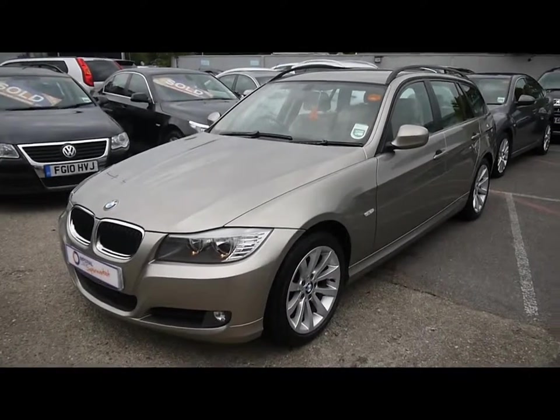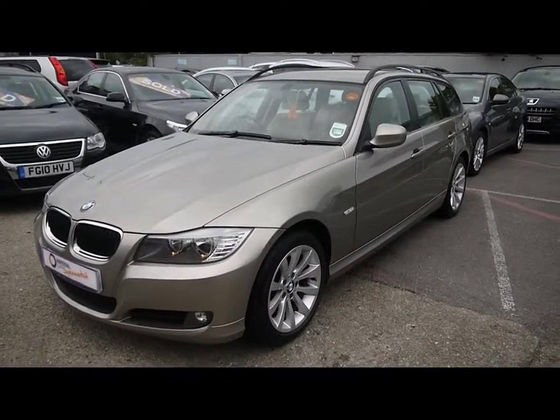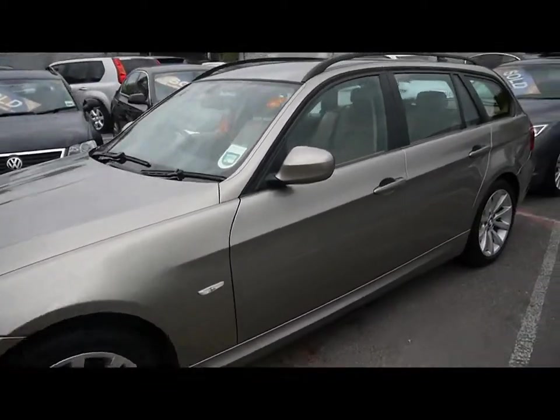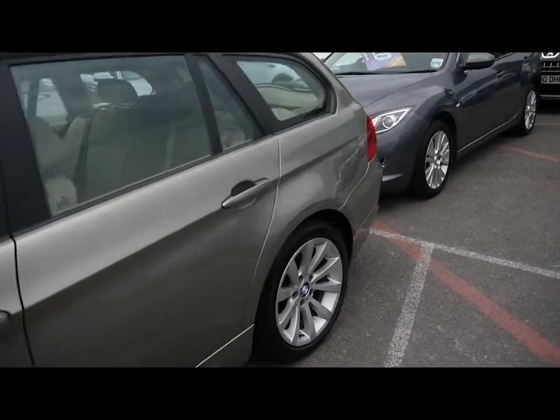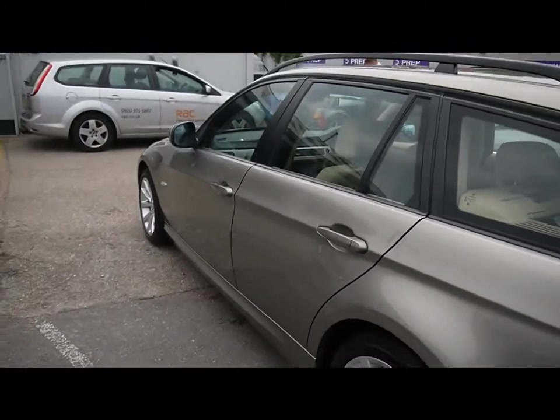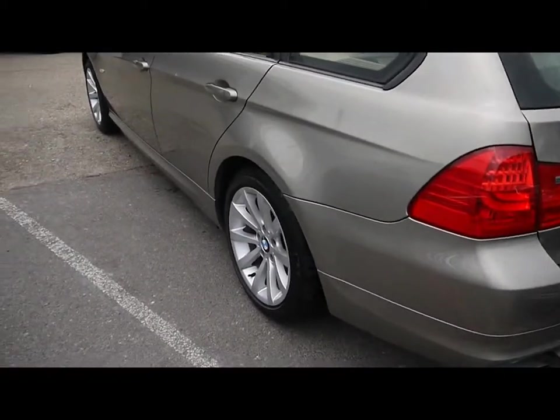Welcome to Imperial Cars for sale with a 2010 BMW 320d. I'm going to take you on a quick tour of the car so you can see the features and also the condition that the car is in. Walking around the car you'll be able to see the body is finished in a nice gold colour. The paintwork is nice and clean, no signs of any damage, no scrapes or scratches on the vents.